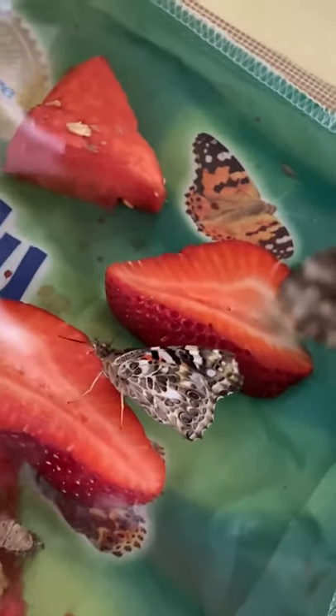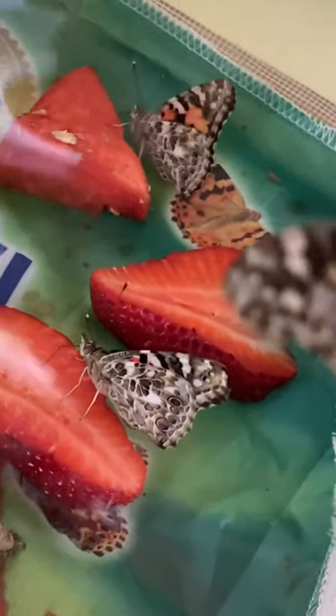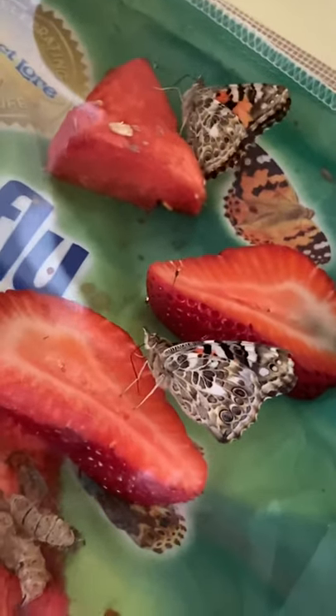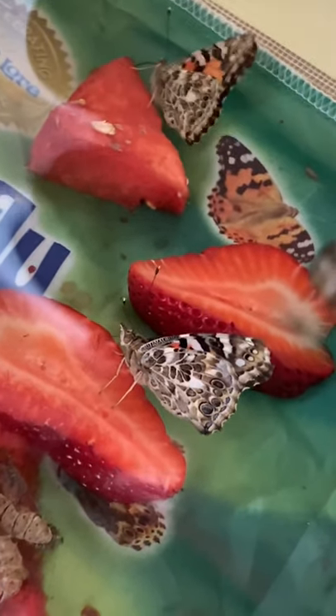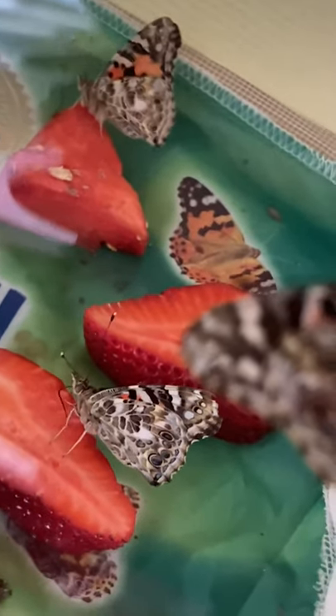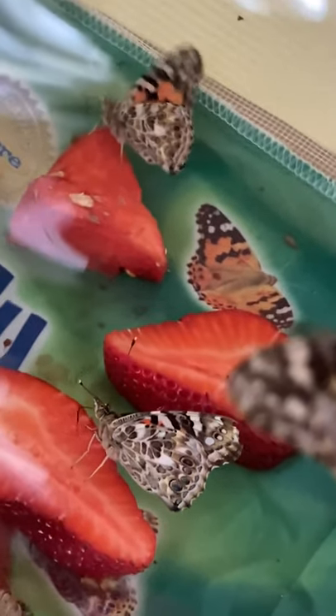Do you see his big long black tongue? He's sticking out his tongue and sticking it into the strawberry. He uses his tongue like a straw to suck up the juice. When they're out in nature, they suck up the nectar from flowers with their big long straw tongue.